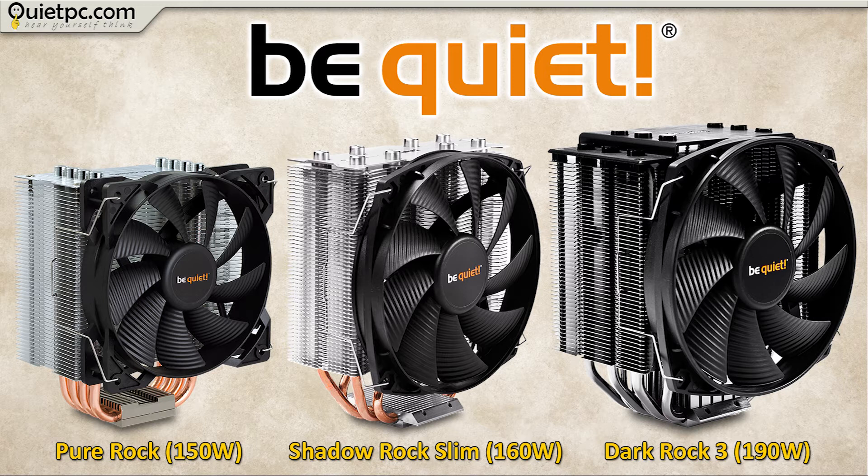On the left is the BeQuiet Pure Rock, which is capable of cooling processors up to 150 watts. In the middle is the slightly larger Shadow Rock Slim, which can cool processors up to 160 watts. Finally we have the large BeQuiet Dark Rock 3, which can cool processors up to an incredible 190 watts.